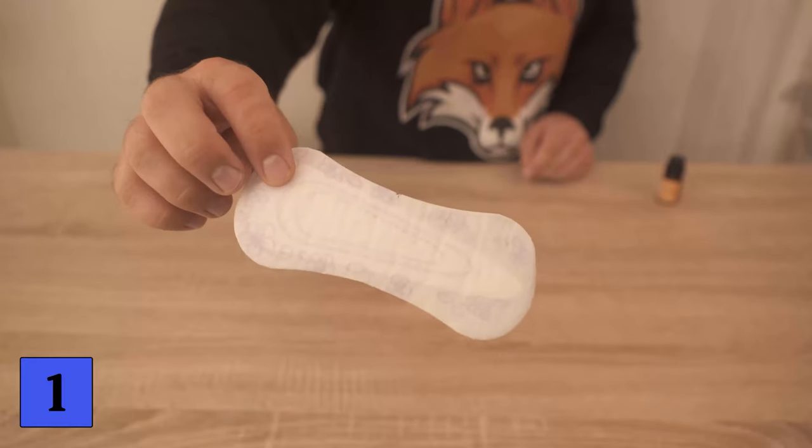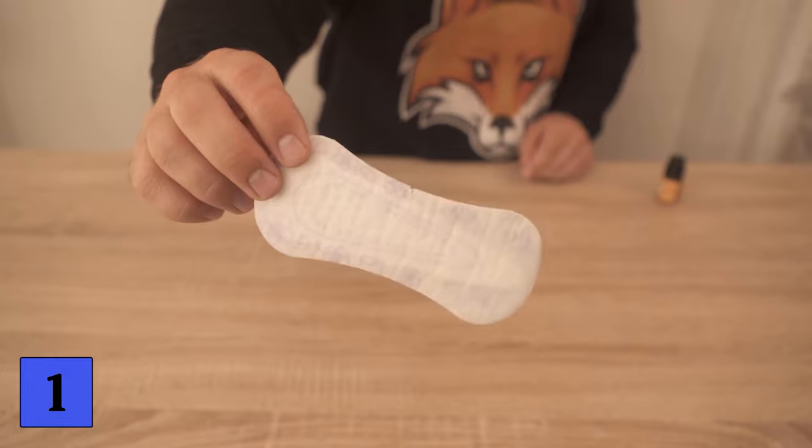For trick number 1, all you need is a regular panty liner, because this can actually help your home smell wonderful.